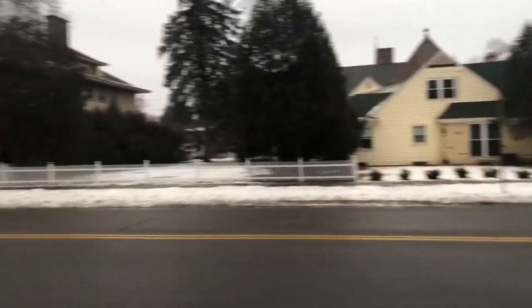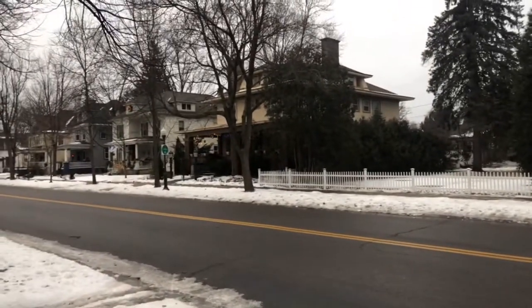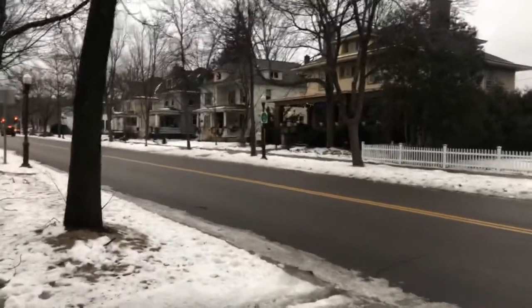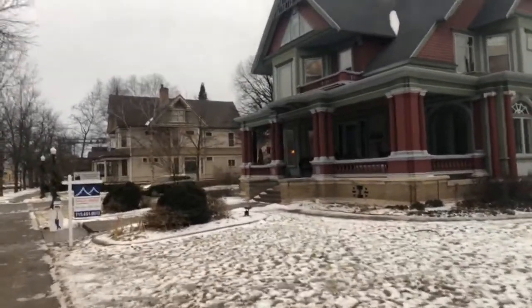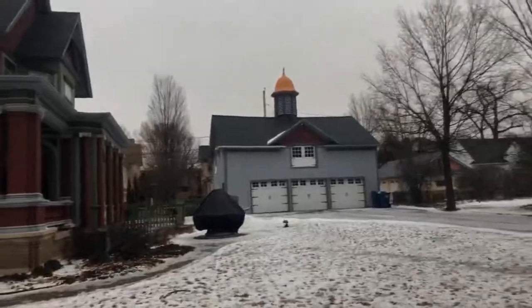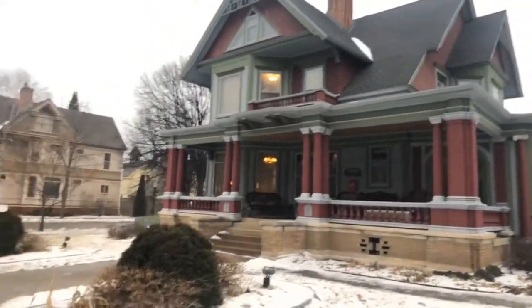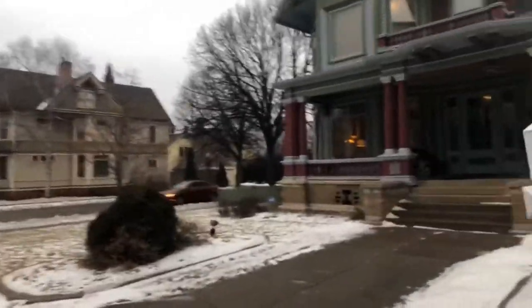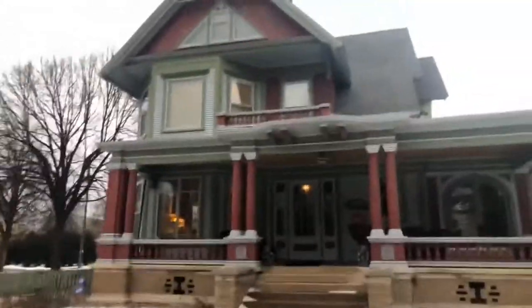These are the houses in the area. That building across is Rosenberry Inn — a bed and breakfast. 504 Franklin has been many different things over the years. In the 70s it was a bed and breakfast. Before that it was an attorney's office, and right now it's a residence. It's a beautiful house.